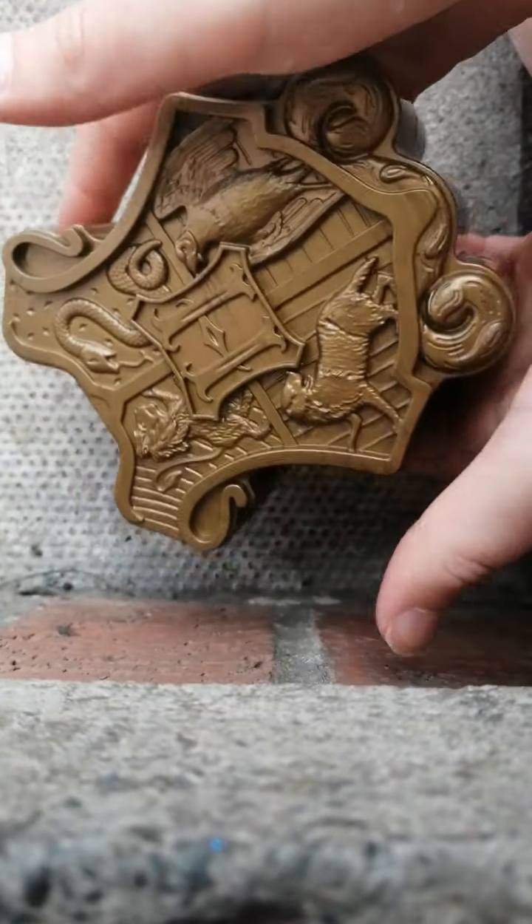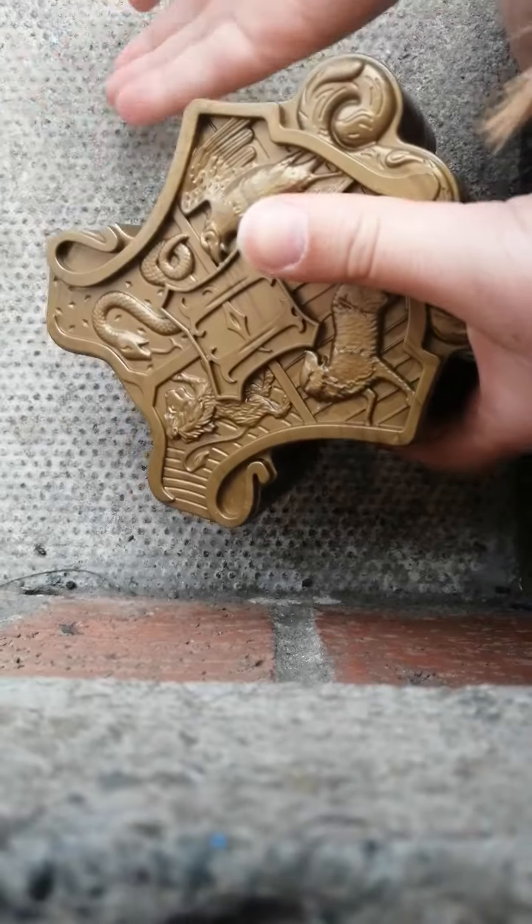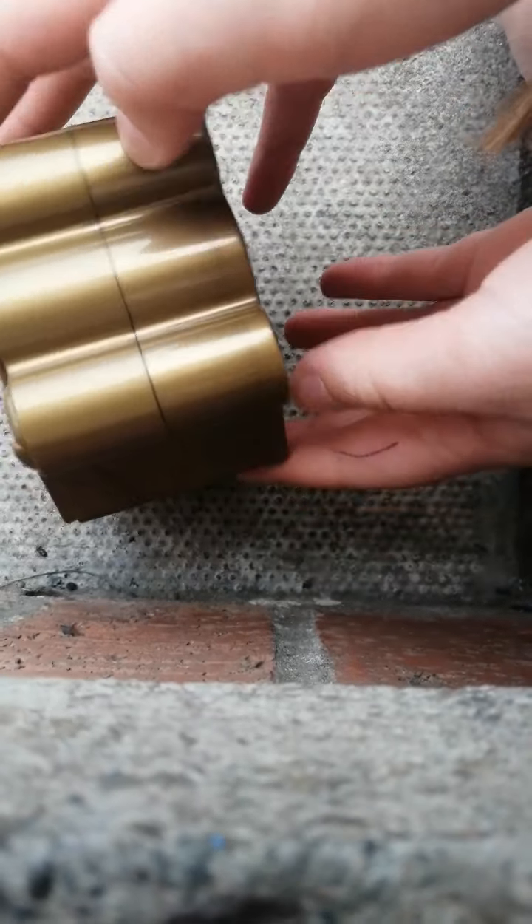Okay guys, so in the previous video we had the mystery character. We unboxed these and we had a mystery character, and we did a 'to be continued.' So like, we're kind of evil.